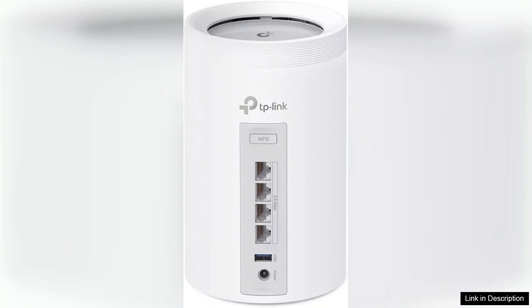Security features, including TP-Link's Home Shield, offer peace of mind with robust parental controls and network protection. The system is easily scalable, allowing you to add more units to expand coverage as needed.